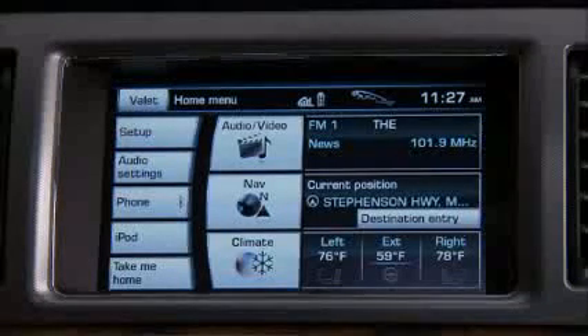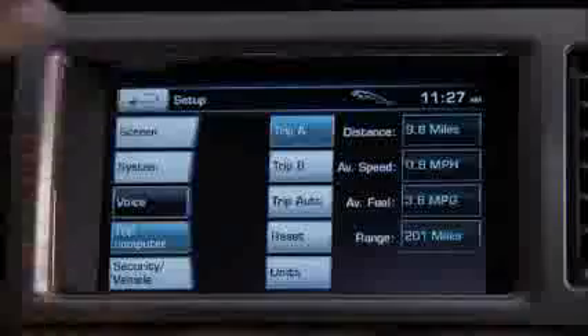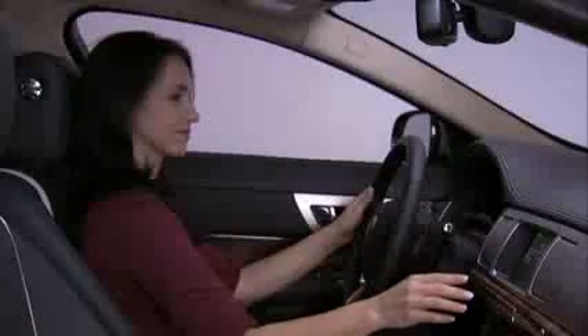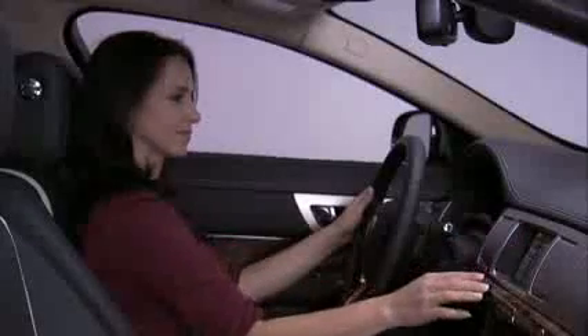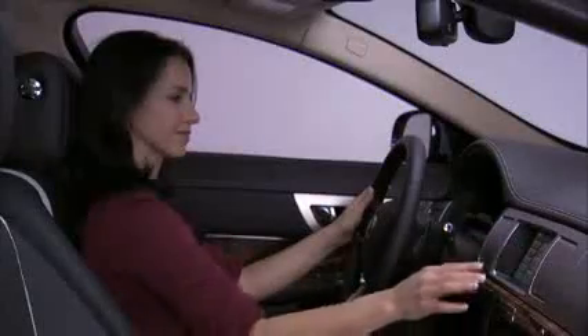If you find the voice system doesn't understand all of your commands, select setup, voice, then voice training to teach the car how to pronounce the instruction. An easy way to get more details on interactive voice is to spend a little time in your Jaguar XF going through each of the Say What You See commands — you'll find some hidden treasures there to make your road trips more enjoyable. As always, refer to your owner's handbook for complete details on the operation of the interactive voice system.